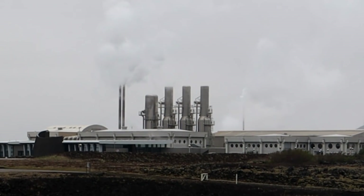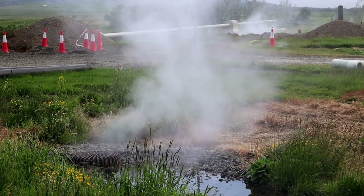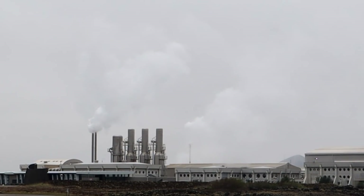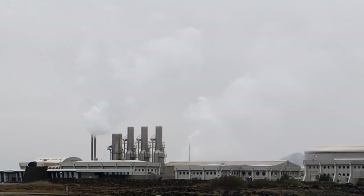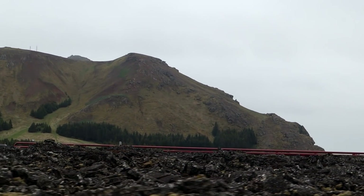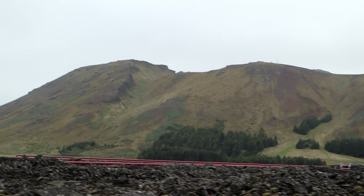Behind me right here is a geothermal power plant. What they do is take the steam coming out of the earth and use it to produce electricity. It's not pollution — that is H2O, that is steam coming out of there. I believe it's one-third of the electricity in Iceland that is produced by geothermal power. And one really interesting thing about this particular plant is that the water, which is kind of like a byproduct of creating electricity from the steam, is funneled out to a nearby tourist location: the Blue Lagoon.